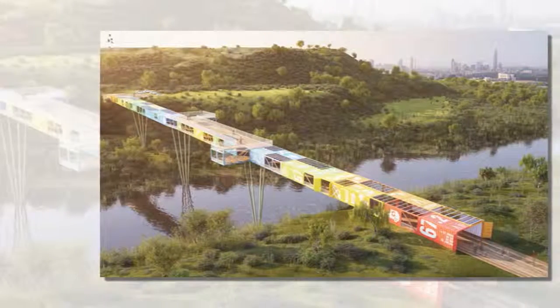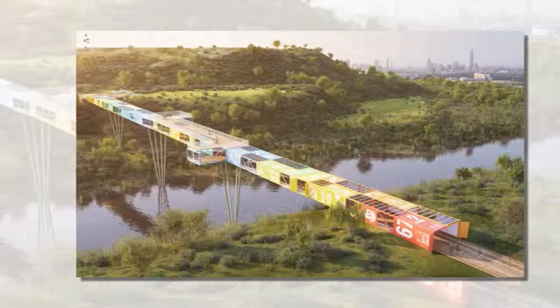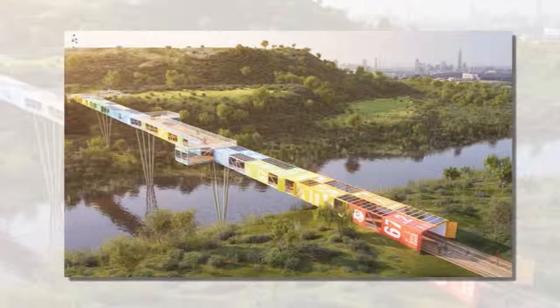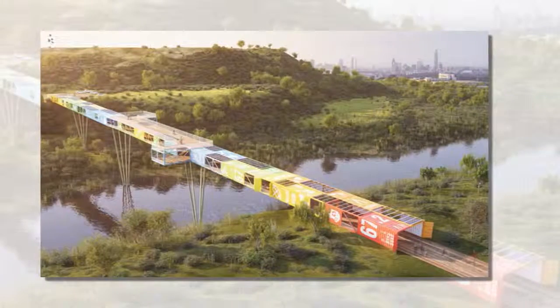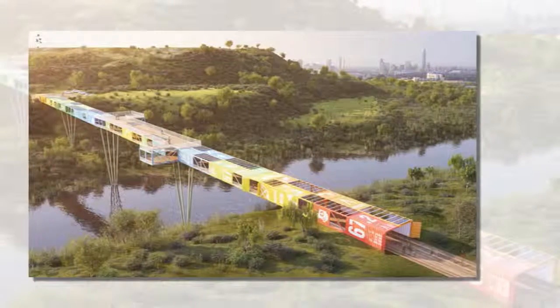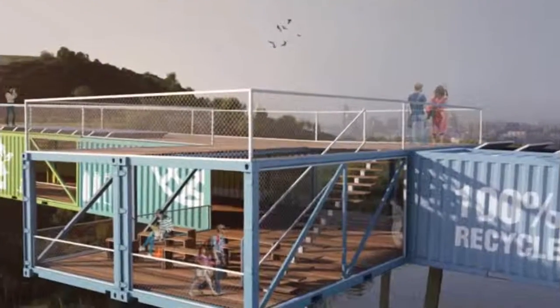Israeli practice Yubmessar Architects and Associate Architect Eftah Hainer have just shared images of their newest project, the Econtainer Bridge, that will soon be under construction. The project is located in Ariel Sharon Park, a nature reserve rooted in the ideas of environmental ecology and sustainability.